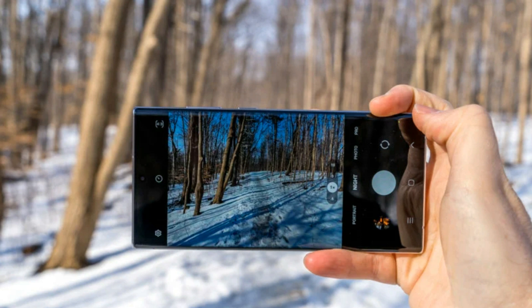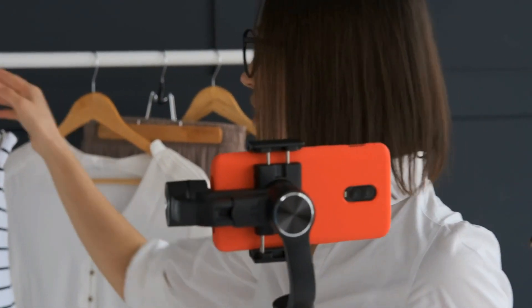So that's it guys, these are the five best budget smartphones for vlogging in 2023 that you might want to check out. I hope you enjoyed this video and learned something new. If you did, please give it a thumbs up and subscribe to my channel for more tech reviews. Thanks for watching, see you in the next video, bye.